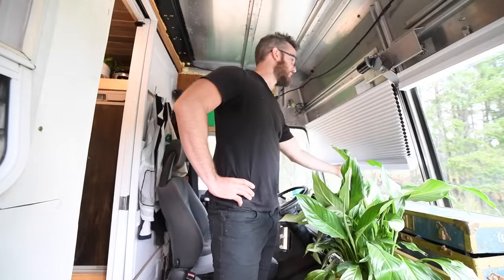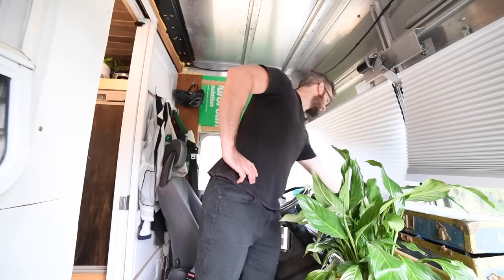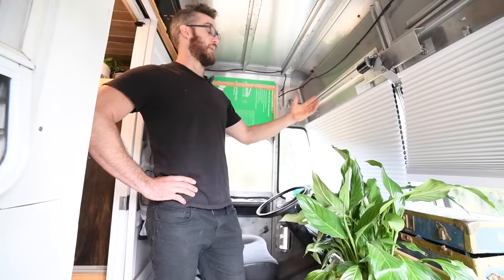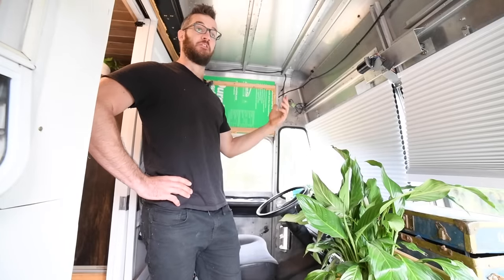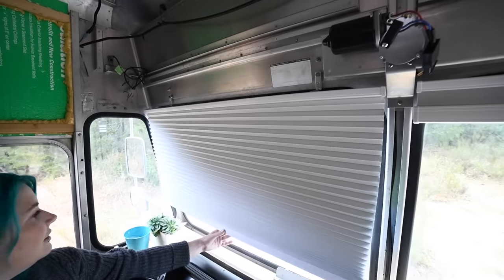We bought blackout, thermal blinds from Home Depot. When we want more privacy, they just tuck down — they stop a lot of heat coming in during the summer and keep the cold out during the night.